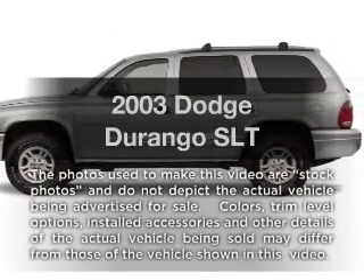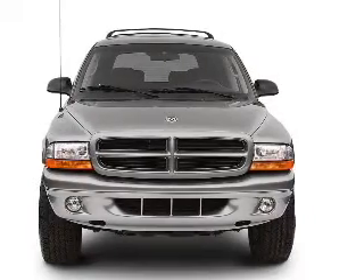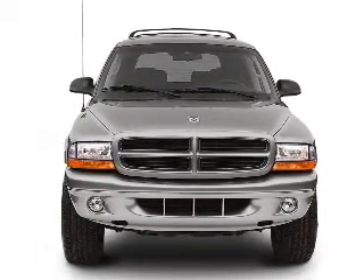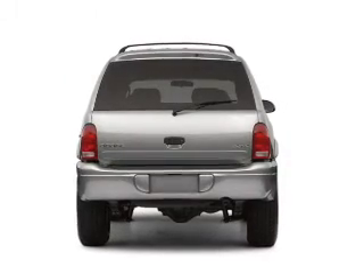Imagine yourself in this 2003 Dodge Durango. If you're looking for a first-rate auto, this one could be yours today. With a powerful 8-cylinder engine connected to a smooth-shifting 5-speed automatic transmission,